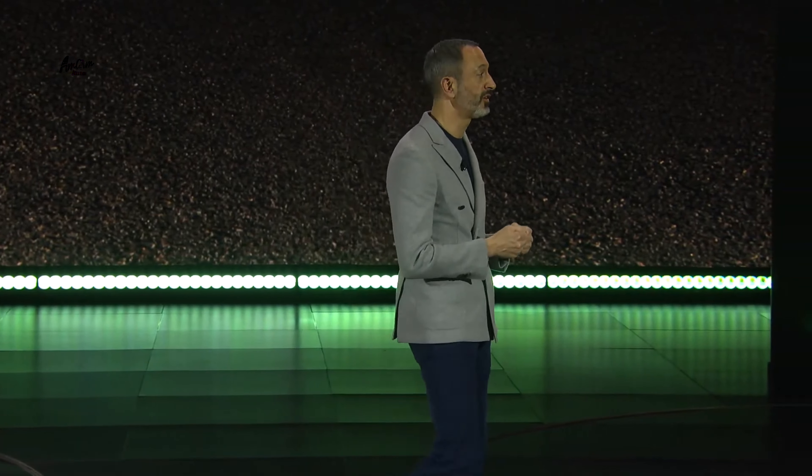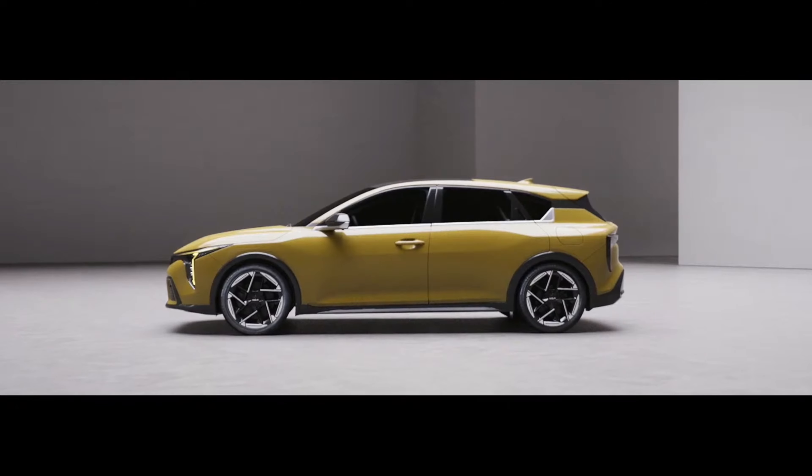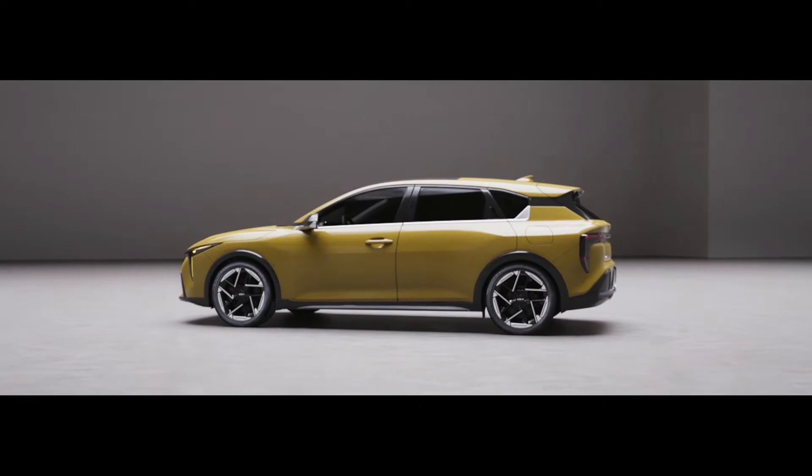The all-new K4 is a testament to the future of the sedan and a symbol of our belief that elegance and sportiness remain highly relevant. And now I'm excited to give you a look at what's coming next — a five-door hatch version, a practical vehicle aimed at a dynamic and urban lifestyle.